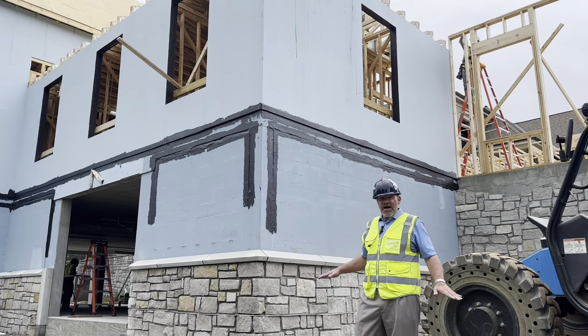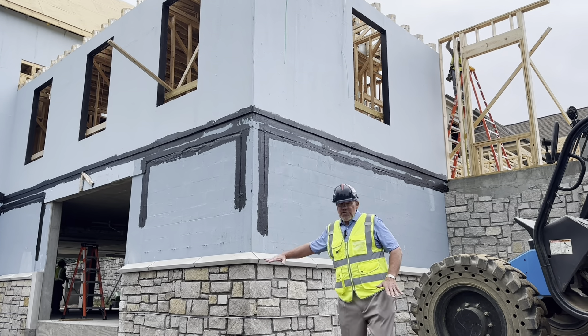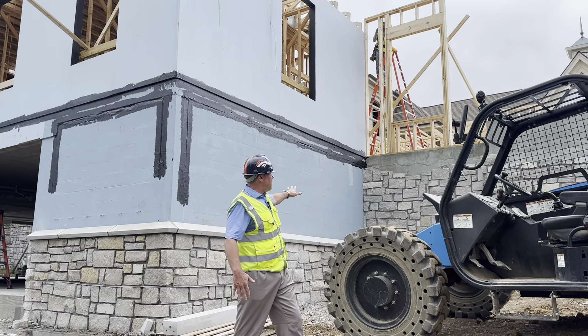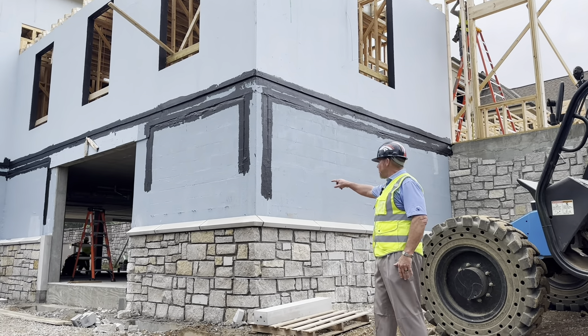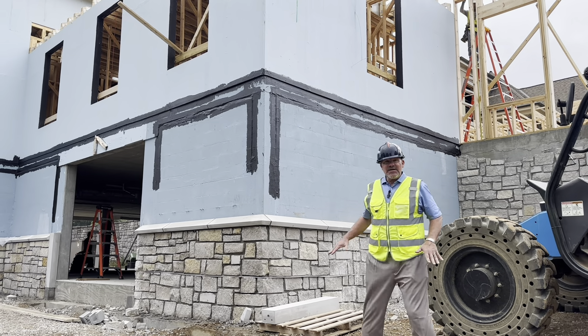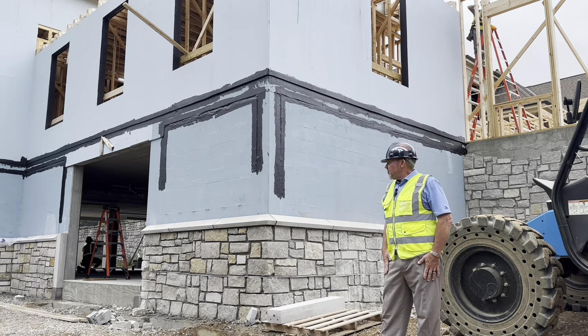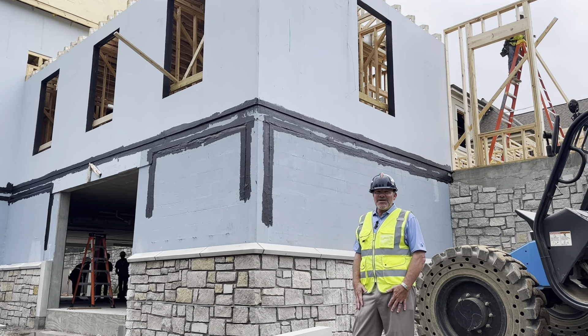I'm standing just outside the staging area. Imagine you will drive your golf cart out to head to either golf course. We're behind the golf shop here where you can see all the wonderful stonework, a little closer up with the cap — all tying it into the rest of the existing building. Things are getting pretty exciting. Looking forward to giving you more updates. Have a great weekend and I'll see you at the club.